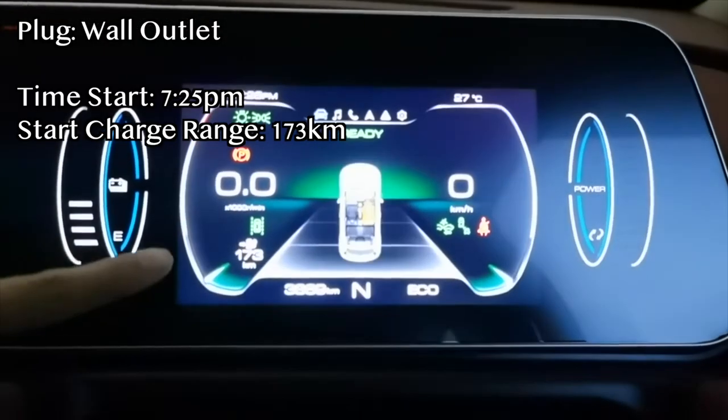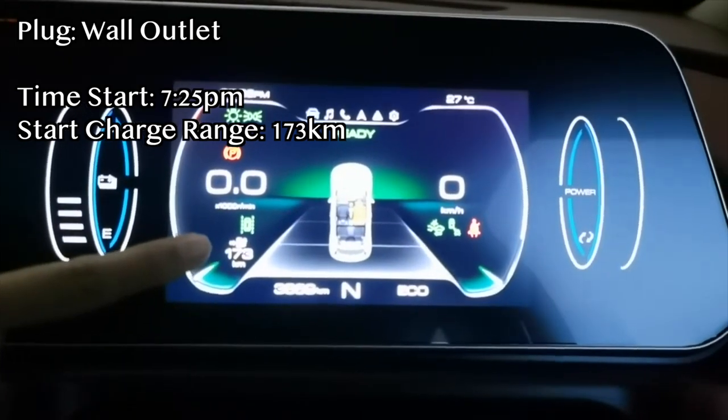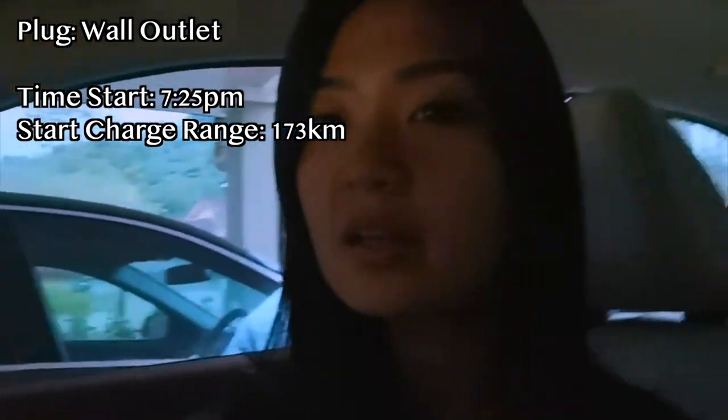It is 7:25 and I'm left with 173km range and I'm going to be plugging it in to a 3-pin point plug, and later when I leave I'm going to check how much it has charged and the amount of time that it takes to charge that amount of range.